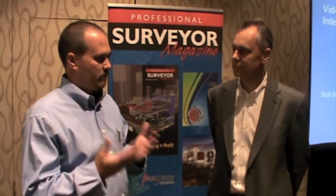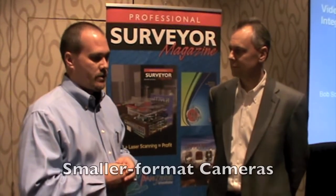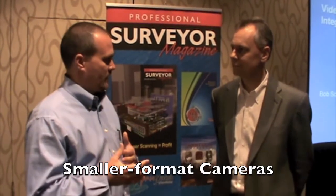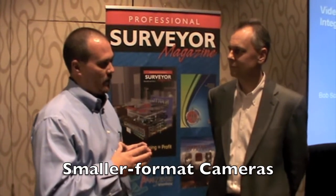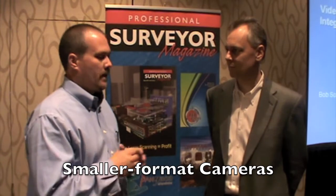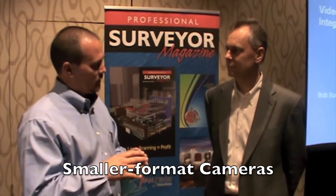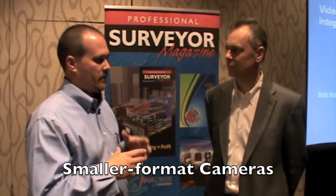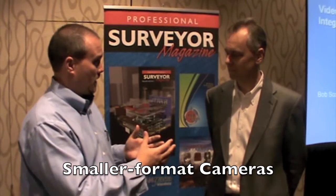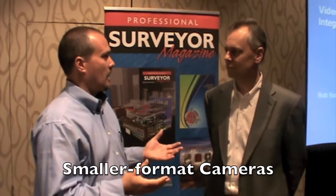One thing I wanted to ask you: earlier today we had some time with the head of Hexagon, and he mentioned UAVs and smaller format cameras, and that that's something you guys are working on. How do you see that — UAVs and the smaller format cameras — do you see them as a threat, being heavily staked in aerial mapping, or do you see that as a market opportunity for growth?